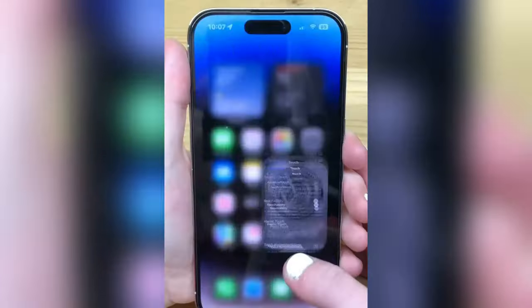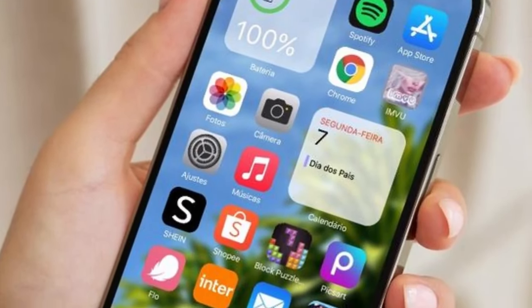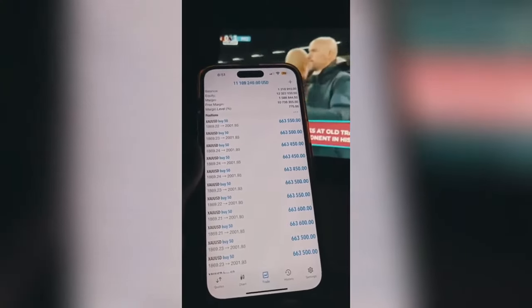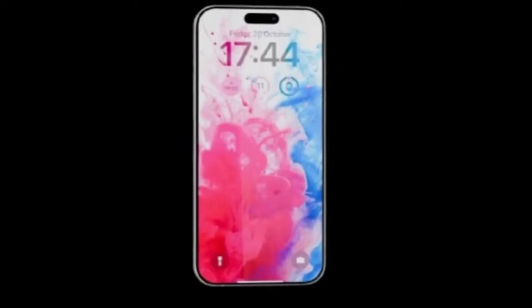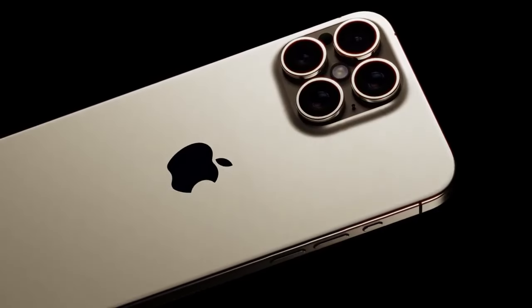Size and color — a fresh look. The iPhone 16 Pro and Pro Max are getting a size upgrade. Expect a more expansive viewing experience with 6.27-inch and 6.85-inch displays. And colors? Get ready for the stunning desert yellow and cement gray. Which one's your favorite?